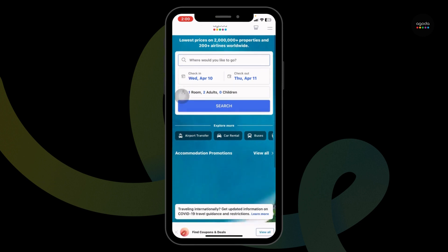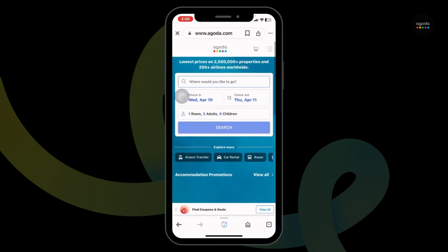Now you can log into your account, book your flight, and while you proceed to checkout, you will find the section for promo code. Over there, you can paste the code and get the discount.